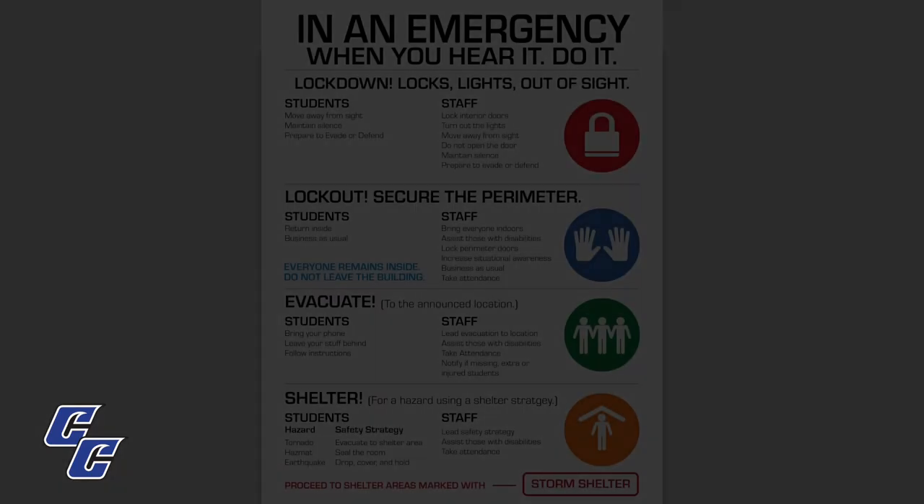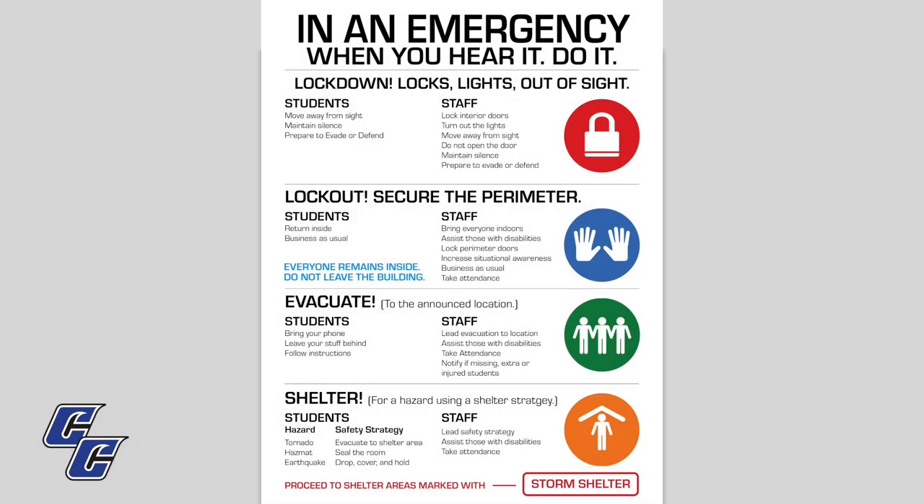Cisco College utilizes the Standard Response Protocol in an emergency. The SRP provides a simple guide of what to do in emergency situations such as a lockdown, lockout, evacuation, or dangerous weather event. Posters outlining what to do in these emergencies are posted in the front of each classroom. Everyone has a job during an emergency, so it is important to familiarize yourself with the poster and know where it is.